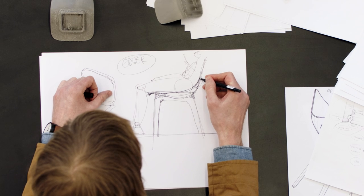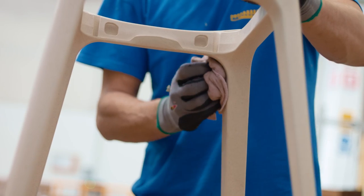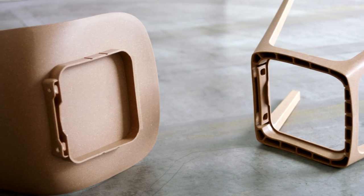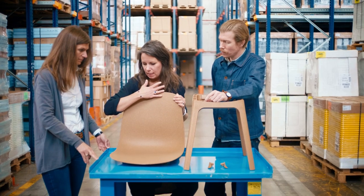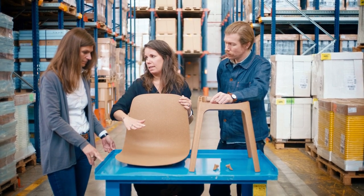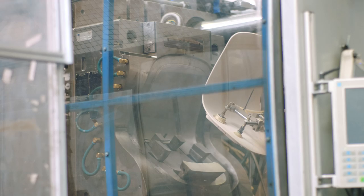We knew that we were going to do a chair that would work for a lot of people. We definitely did more tests than usual in this project, especially when it comes to comfort. We wanted to have something that was great to sit in for as many people as possible. Because if the size of the seat is more generous, then you also sit better.